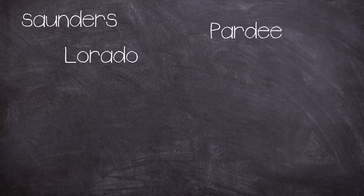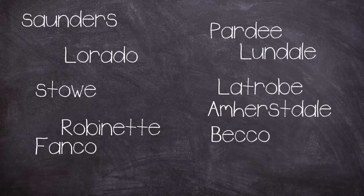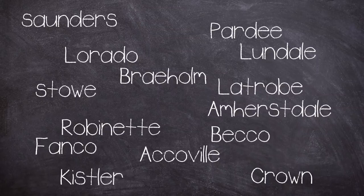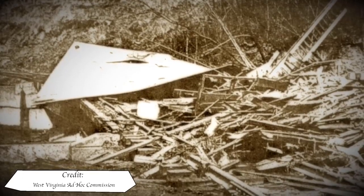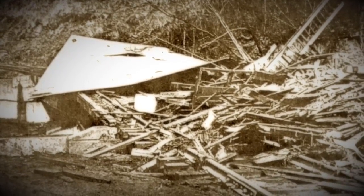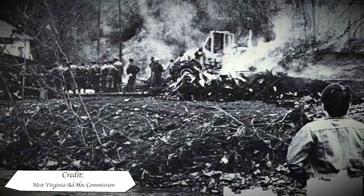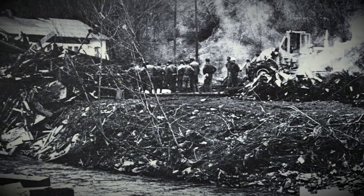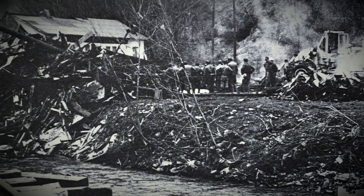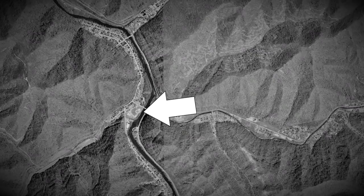The disaster destroyed or damaged homes in Saunders, Pardee, Lorado, Lundale, Stowe, Latrobe, Robinette, Ammerhurstdale, Beco, Banco, Brayholm, Acoville, Crown and Kistler. In the immediate aftermath, rescue operations and accurate reporting of the dead and missing were made difficult as access to the area by road had been disrupted, with bridges destroyed and rail lines blocked or flooded. 125 were killed, 1,121 were injured, and over 500 homes were uninhabitable, leaving between four and five thousand people homeless or without adequate shelter. Mann High School was used as a temporary refuge location for Buffalo Creek survivors.